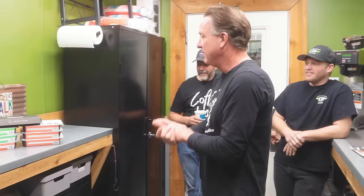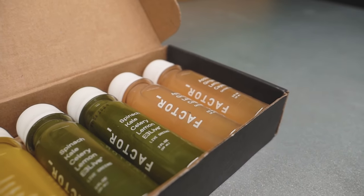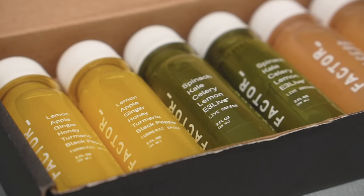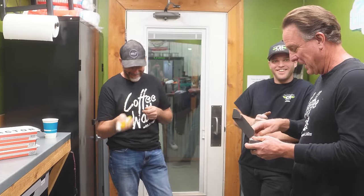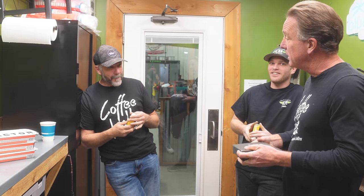What are you guys having today? I've got the wellness shots too — take one of those for sure. You want to start off or end with it? I'm going to start off with it. We've got apple, spinach, kale, and lemon apple ginger. You guys both took lemon apple ginger. Looks like I'm doing apple ginger lemon with cayenne pepper. I heard that's good for you. It's very good for digestive — I actually use that in my eggs in the morning.